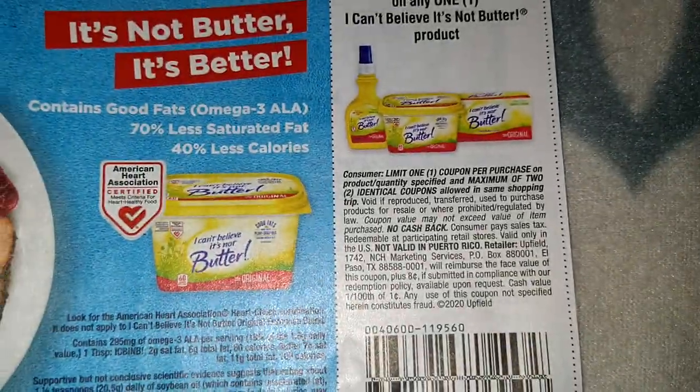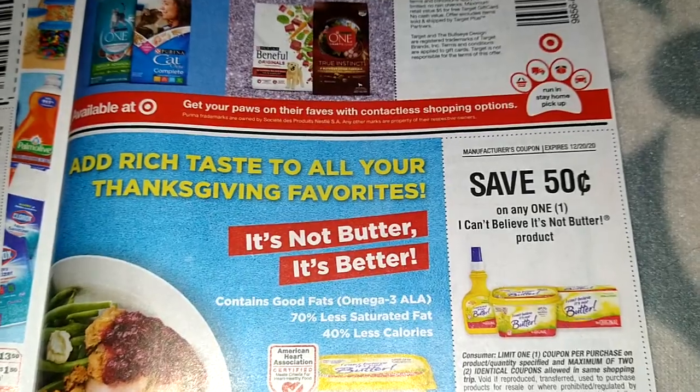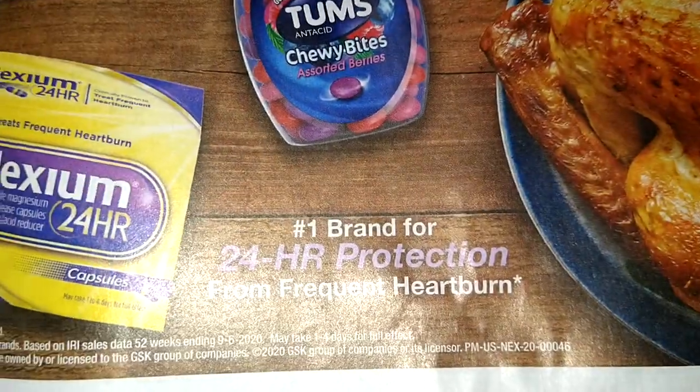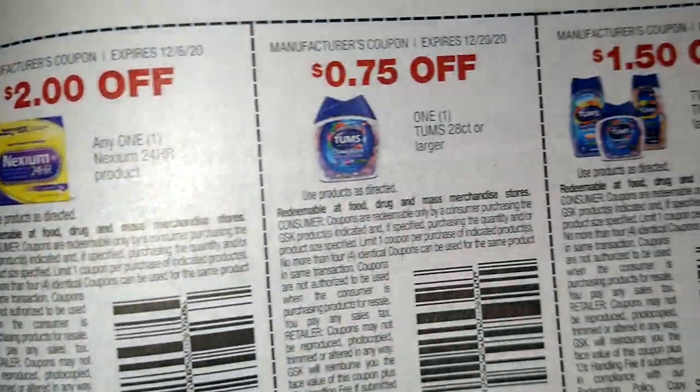Oh, I can't wait to make a ham for Thanksgiving. We have some Nexium. Tom's, Tom's. That's it guys, that's all we have for that SmartSource insert.